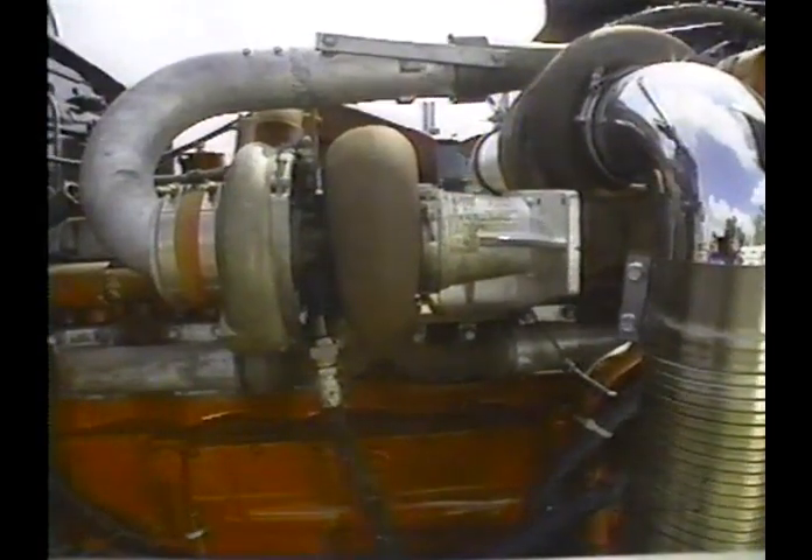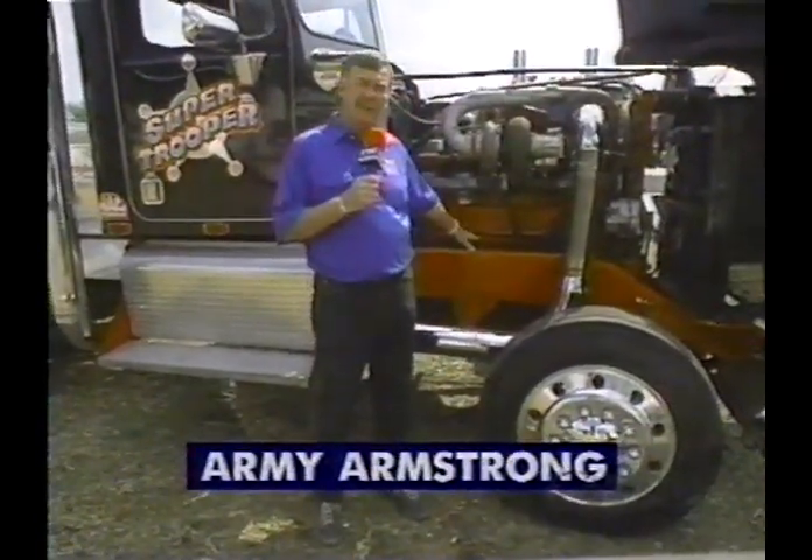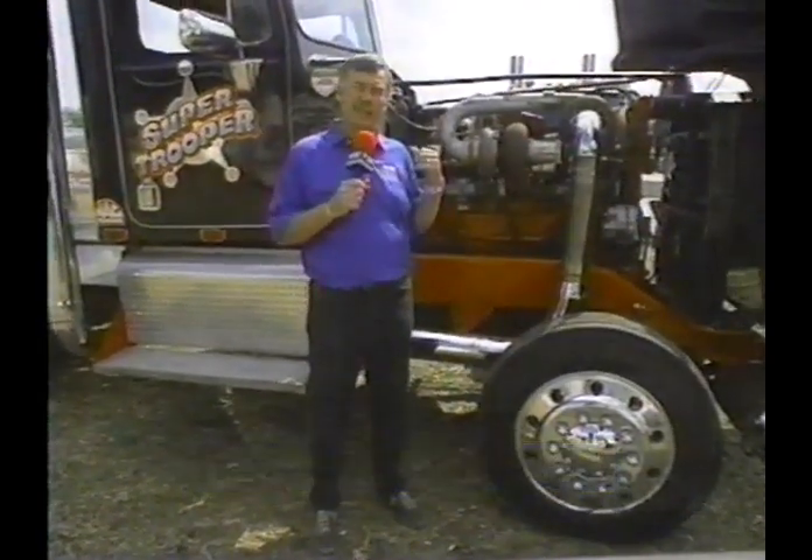Here with more on this pulling division is Army Armstrong. What you're looking at is the Cummins Diesel Block — over 1,100 cubic inches. It's in the Super Trooper we're going to be watching today. This particular engine did come out in this truck when it was manufactured, but you can't buy it in this truck anymore because it's only available in heavy equipment like you see in coal mines.